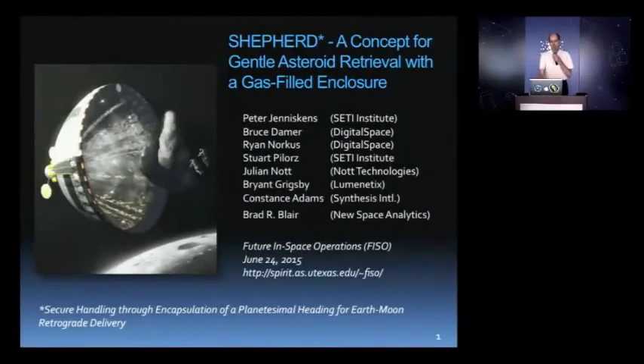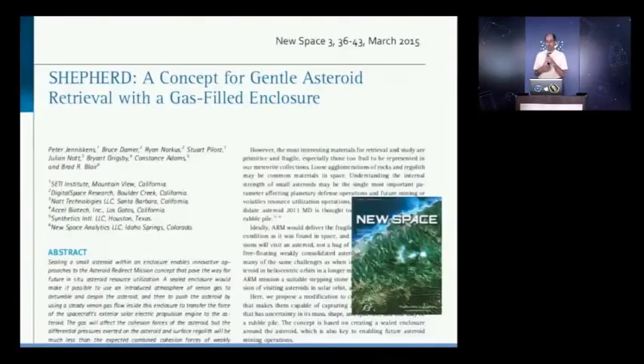Shepard was conceived as a possible future for ARM — a possible way of doing this asteroid redirect mission in a practical manner. Early this year, in March, we had this paper published in the journal New Space, which is a very appropriate journal for this somewhat futuristic idea.